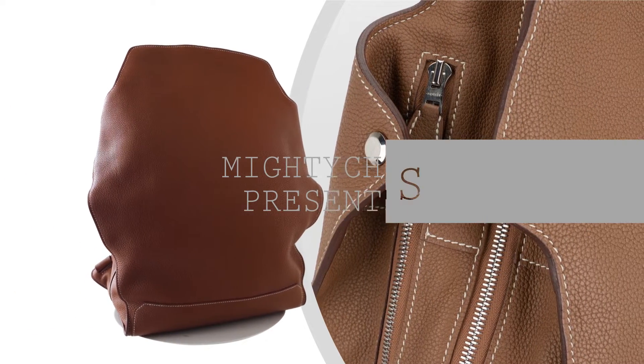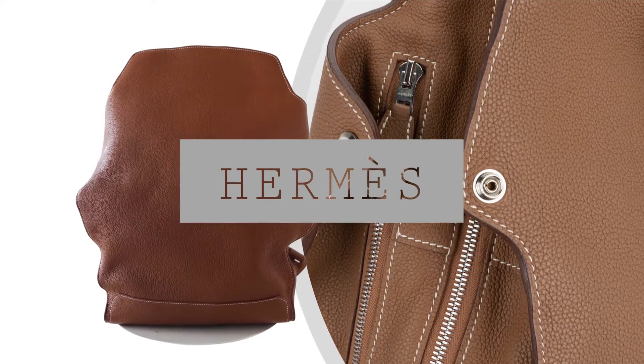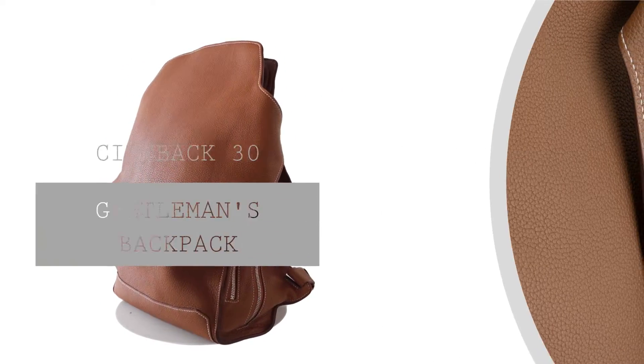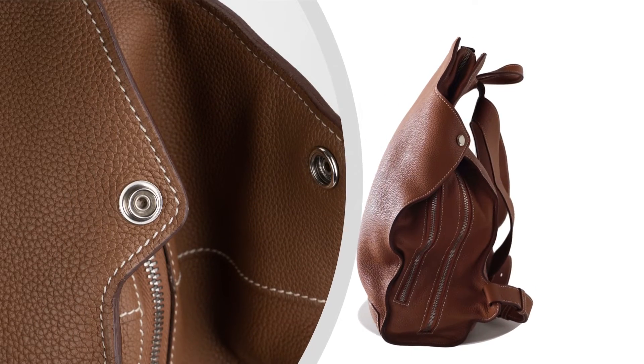Welcome to Mighty Chic, your ultimate destination for luxury fashion. Today we are thrilled to present to you the guaranteed authentic limited edition Hermès 30 City Back Gentleman's Backpack in the stunning and prestigious gold.